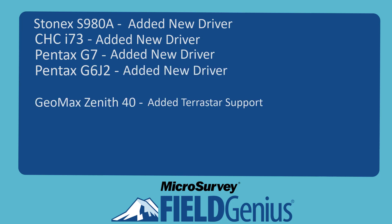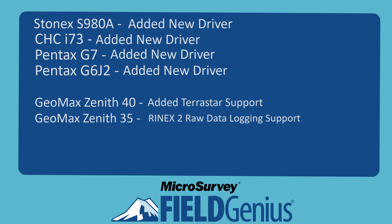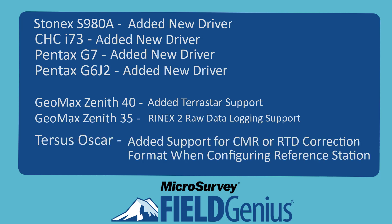Geomax Zenith 40 added Terastar support, Geomax Zenith 35 added Rhinox 2 raw data logging support, and Tersus Oscar added support for CMR or RTD correction format when configuring reference station.